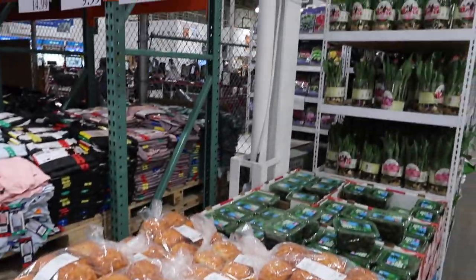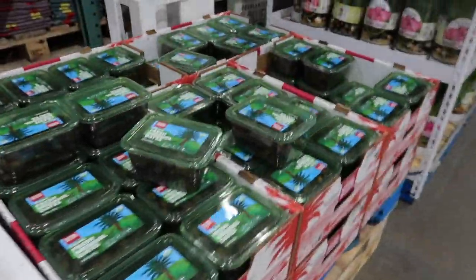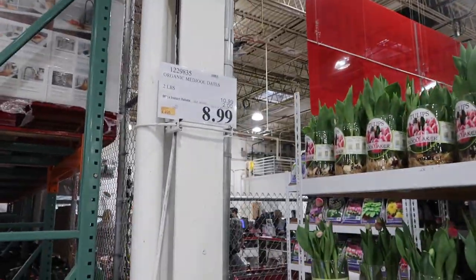Some cheese buns up front — yummy! Those are $8.49, they look really good and they're really soft. Next to that they have some dates, those are on sale for $8.99.